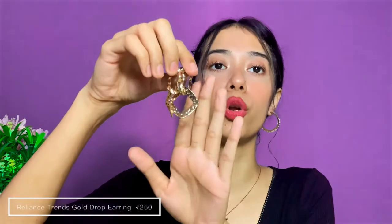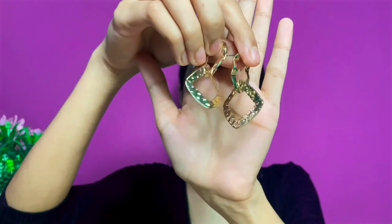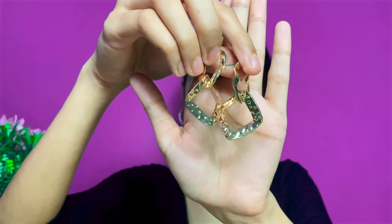The next pair is a beautiful pearly drop earring from Sarojini Nagar, for around 40 to 50 rupees. After that, I have a dangler or drop earring from Reliance Trends — around 250 rupees. I got it three to four years back and it's still in very good shape with no rusting.